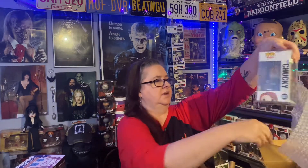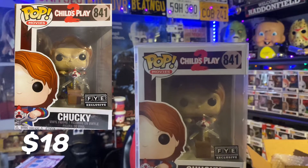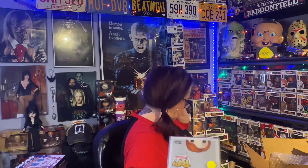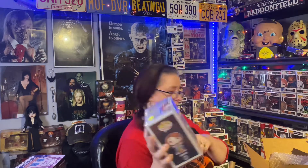And the last one is Chucky FYE. You know what, I don't think I even have this one, so this one's pretty cool. I do like this — the FYE exclusive. I do not believe I have him. I don't remember getting this one. So yeah, this is a great addition to my horror collection.